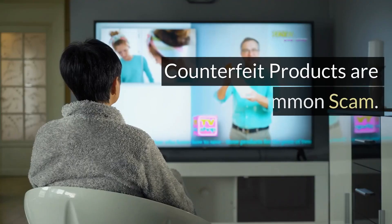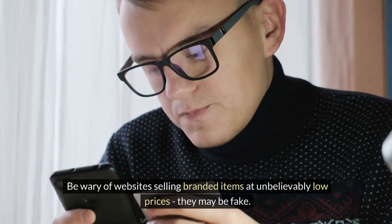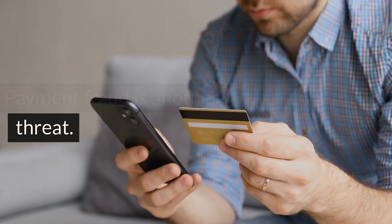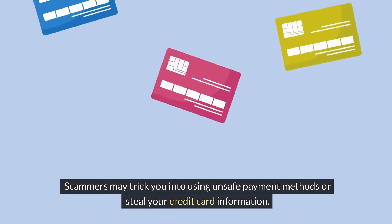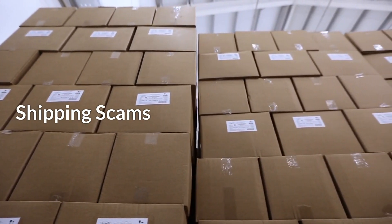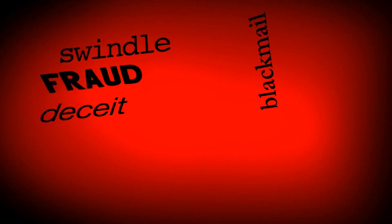Counterfeit products are also a common scam. Be wary of websites selling branded items at unbelievably low prices — they may be fake. Payment fraud is another threat, where scammers may trick you into using unsafe payment methods or steal your credit card information. Lastly, shipping scams involve products never arriving, or receiving counterfeit or damaged goods.